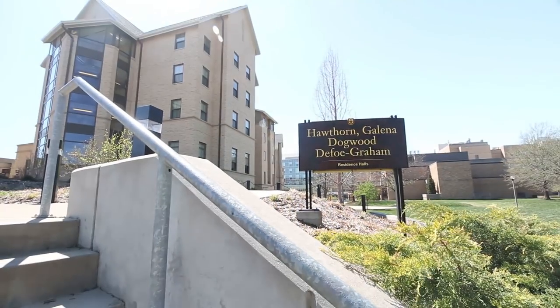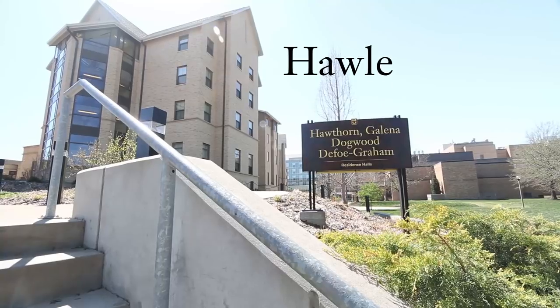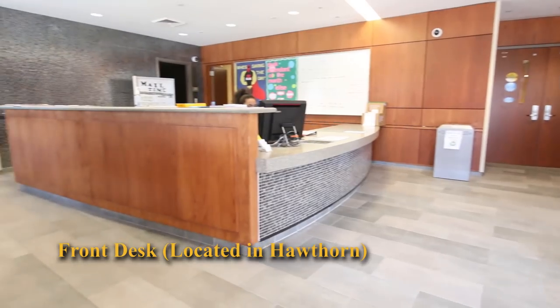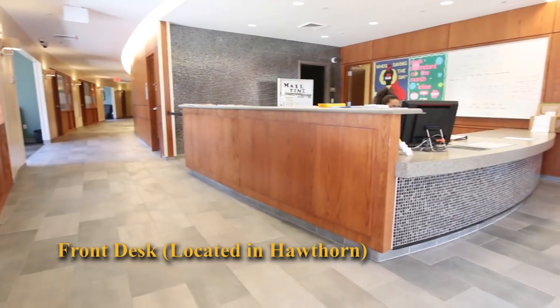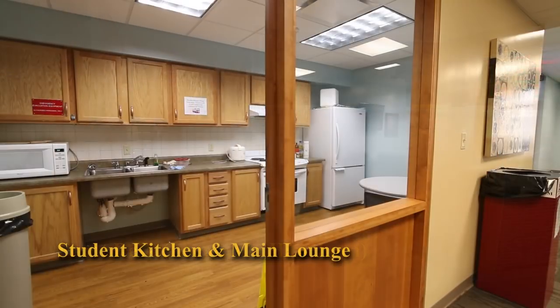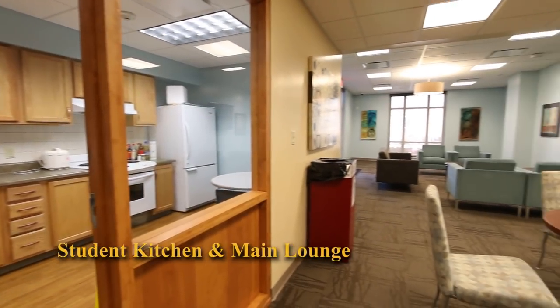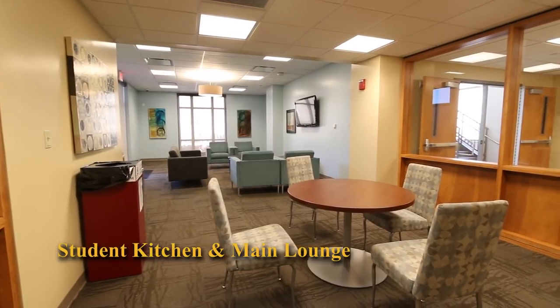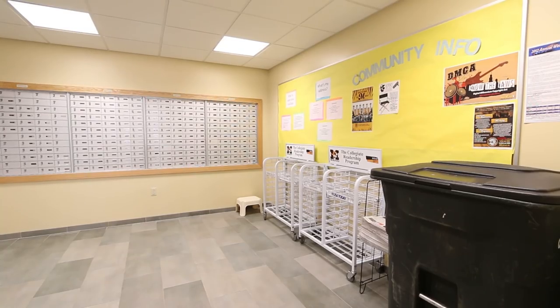Welcome to Hawthorne, Galena, and Dogwood, famously known around campus as Hollywood. Only a few steps away from the main lobby, you will find the student kitchen and main lounge. Front desk services, including mail, are shared and located in Hawthorne.